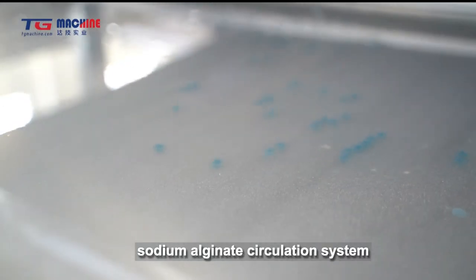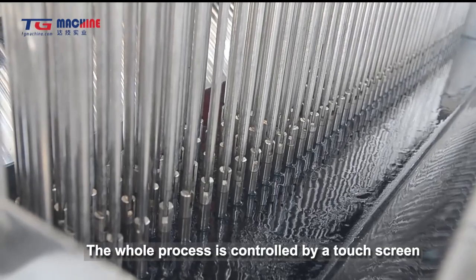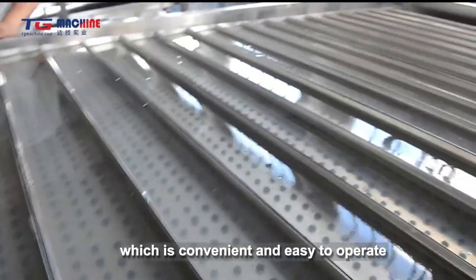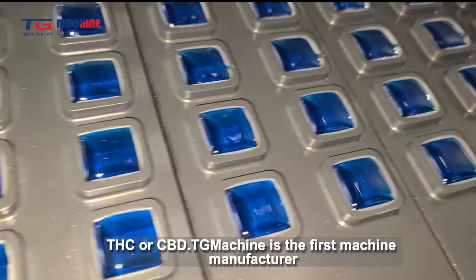In addition to completing specific order production tasks, we also have a large number of machines in stock to meet market demand with rapid delivery. Our number four workshop specializes in the production of biscuit machines.